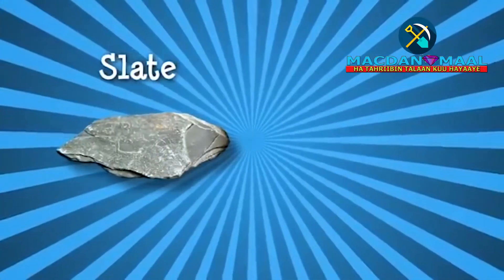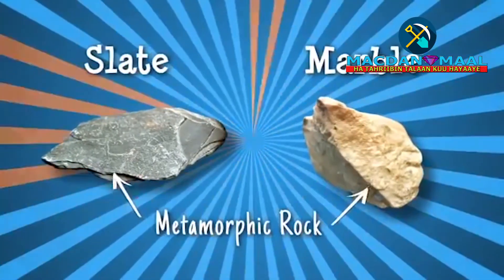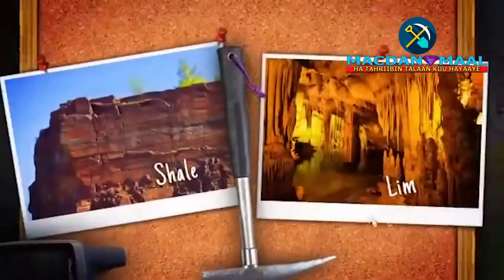Slate, used in roof tiles, and marble are examples of metamorphic rocks originally laid down as shale and limestone.